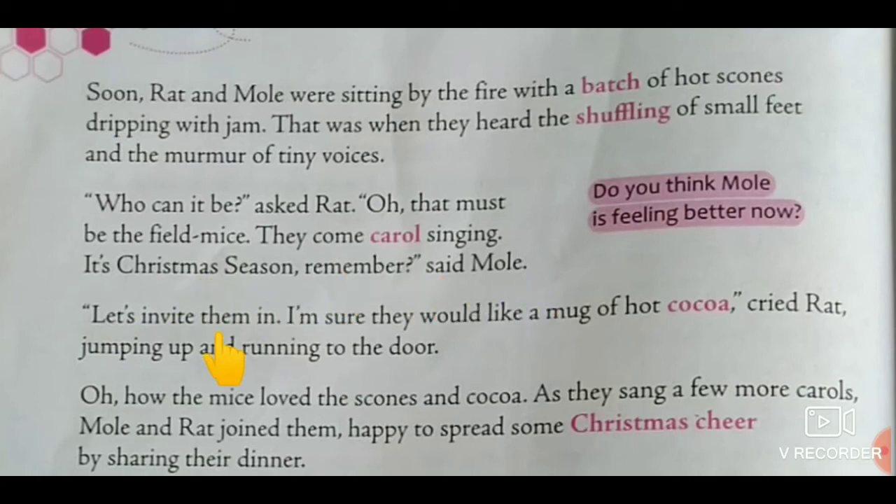Said Mole. Let's invite them in. I am sure they would like a mug of hot cocoa, cried Rat, jumping up and running to the door. Cocoa means sweet chocolate drink.